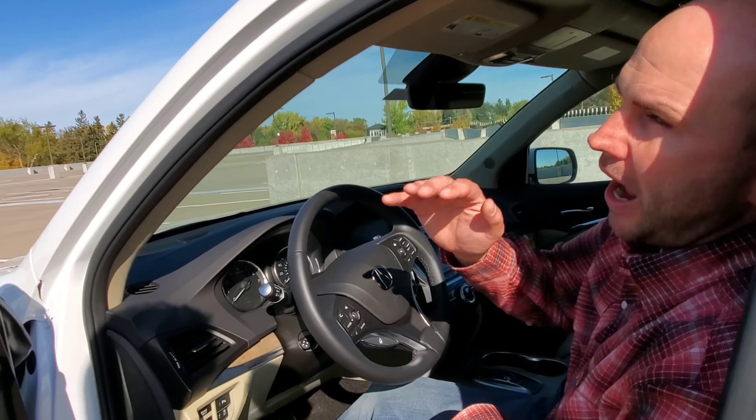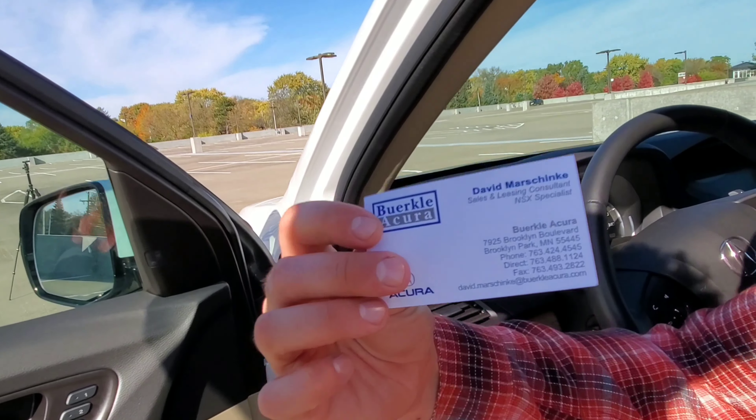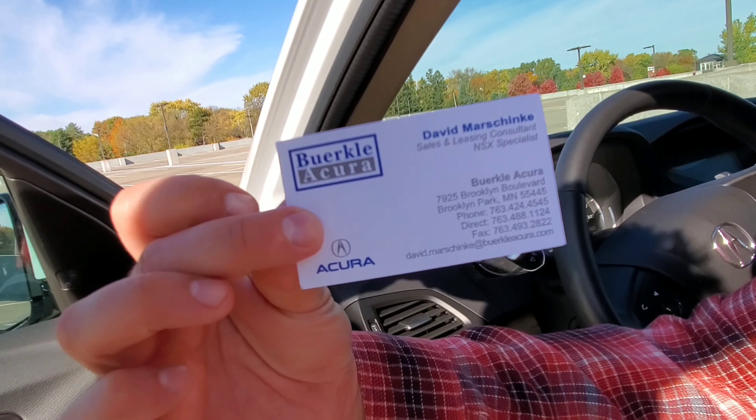Before we move on, I want to give a shout-out to David at Berkley Acura. This guy is extremely informative. You can call his direct line or reach him via email. If you're in the market for an Acura or have any questions about this hybrid system, he is the NSX specialist. Why that matters is that's the same hybrid system that's in the MDX, and he knows it through and through — he's got every fact and can explain it to you in detail. Even if you're not in the Minneapolis area, come into town, go visit David at Berkley Acura and drive your new car home.